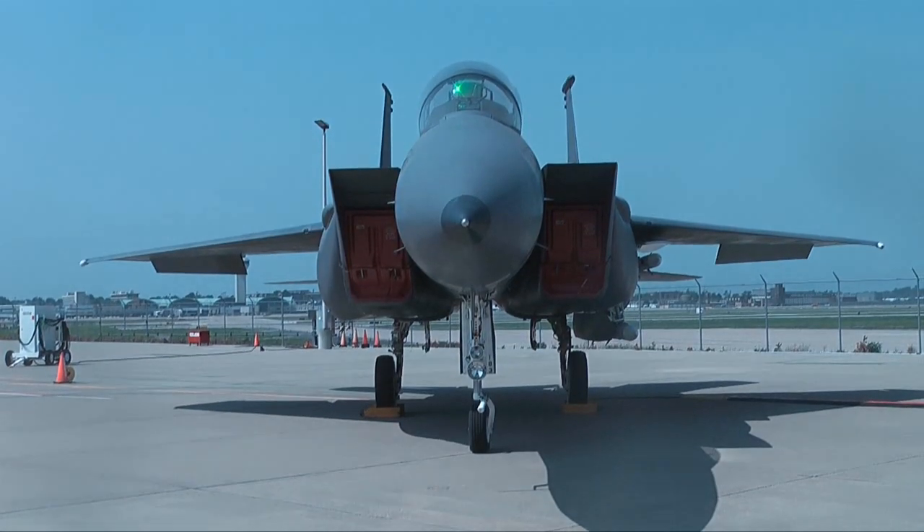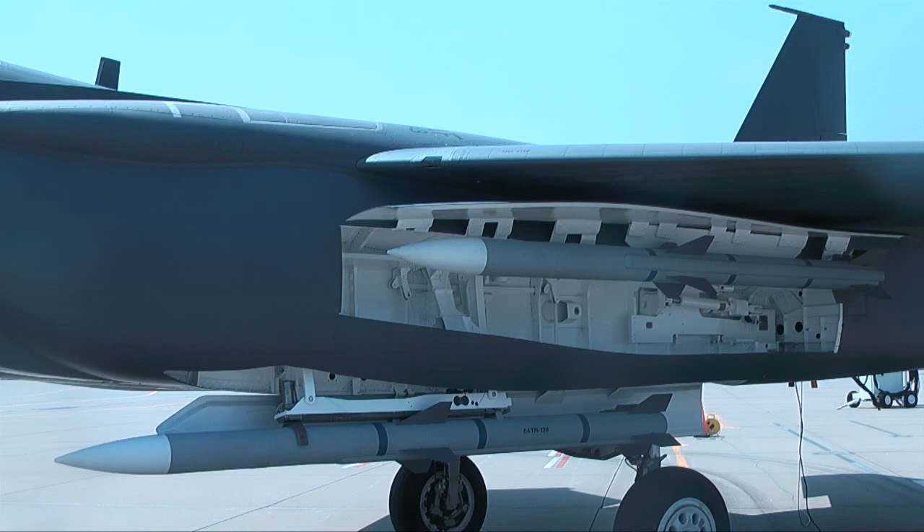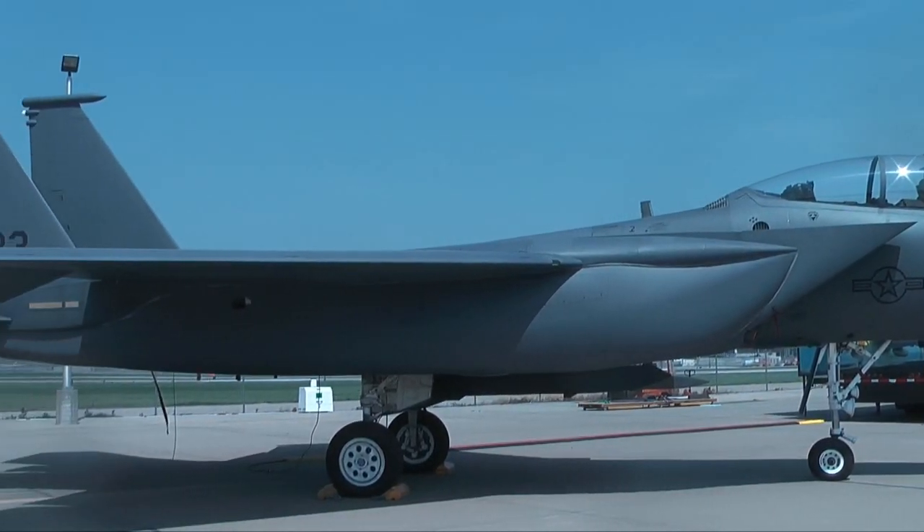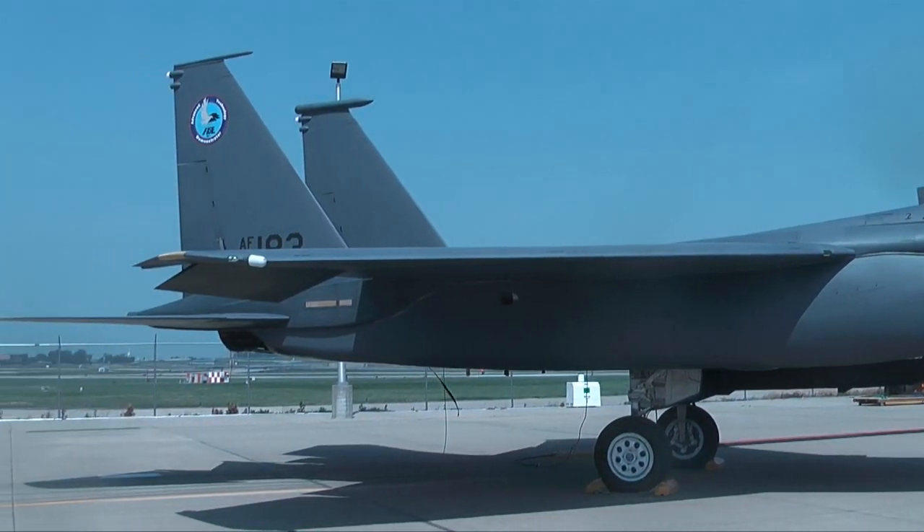We've added a lot of capability to the F-15, and the Silent Eagle just takes it one step further. The Silent Eagle adds advancements such as the conformal weapons bay and reduced radar cross-section, which adds stealth while maintaining air-to-air and air-to-surface capabilities.